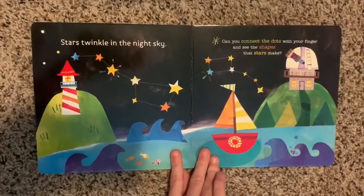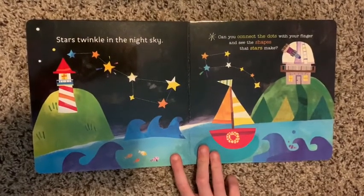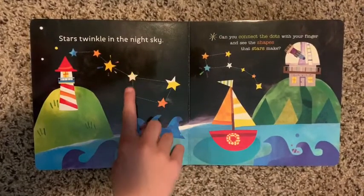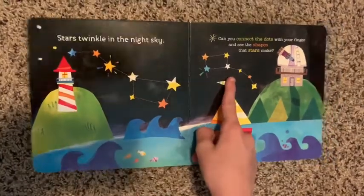Stars twinkle in the night sky. Can you connect the dots with your finger and see the shapes the stars make? This looks like the handle to a spoon, and this looks like a ladle. So I think this is the Big Dipper and this is the Little Dipper.